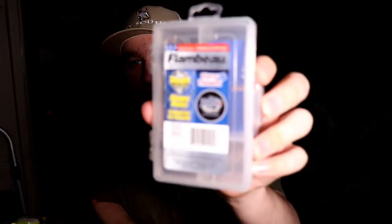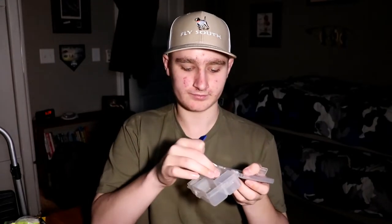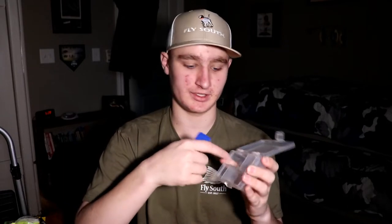I got another Flambeau small tackle box — I love these little boxes, they're about the size of my hand. This one I'm going to use as a day-box for terminal tackle. The night before fishing after school, I'll sort out the hooks, weights, and bullet stoppers I need, put them in this little box, throw it in my bag, and I don't have to take a big tackle box with me.